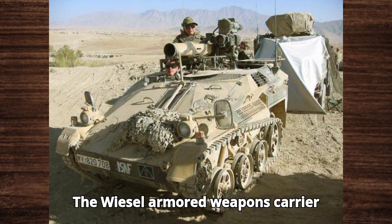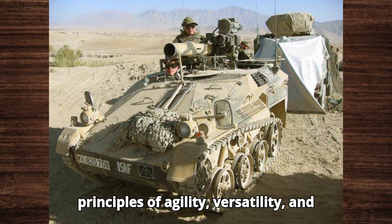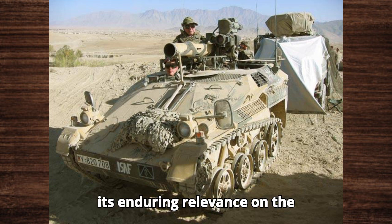The Wiesel Armoured Weapons Carrier remains a unique and vital asset in modern military operations, embodying the principles of agility, versatility, and rapid deployment. Its continued use and potential for future upgrades highlight its enduring relevance on the battlefield.